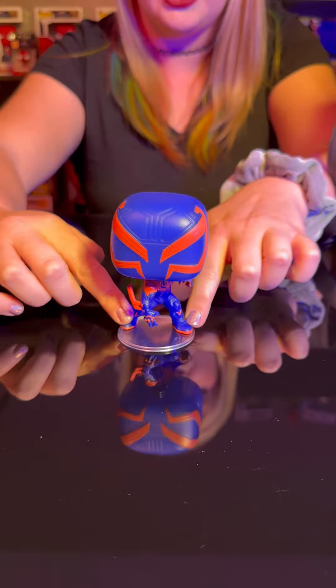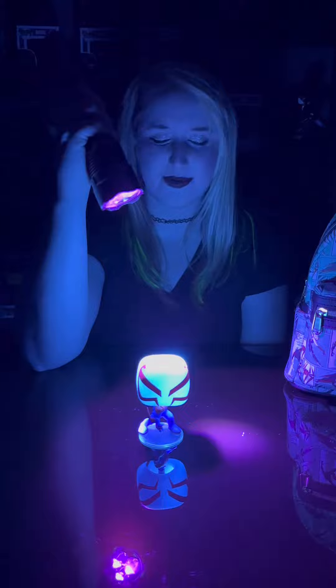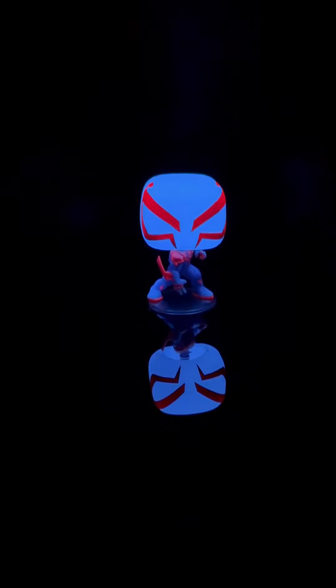And now we'll go ahead and turn off the lights and we'll be right back. All righty folks, we're back and we got the black light ready to go. We're going to charge it up a little bit. All righty, here's the big reveal — look at that glow.